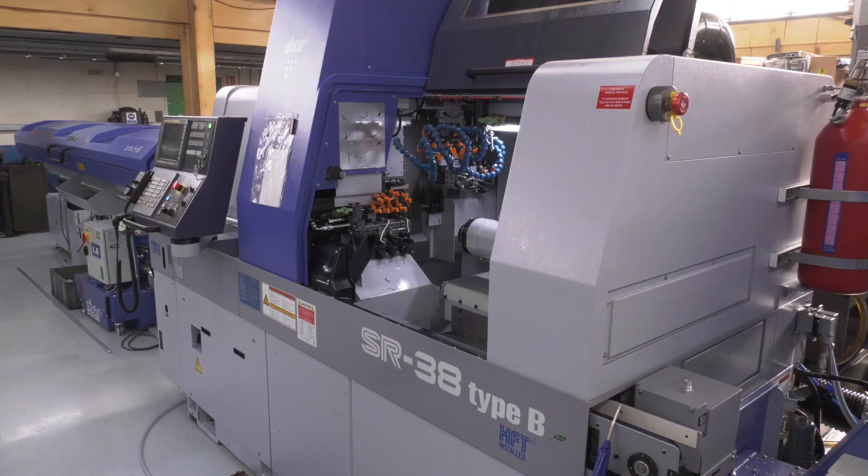Richard, you have a fantastic facility here at GW Martin. Now we want to review your latest investment, the Star SR38 Type B. What were your considerations when purchasing this machine?